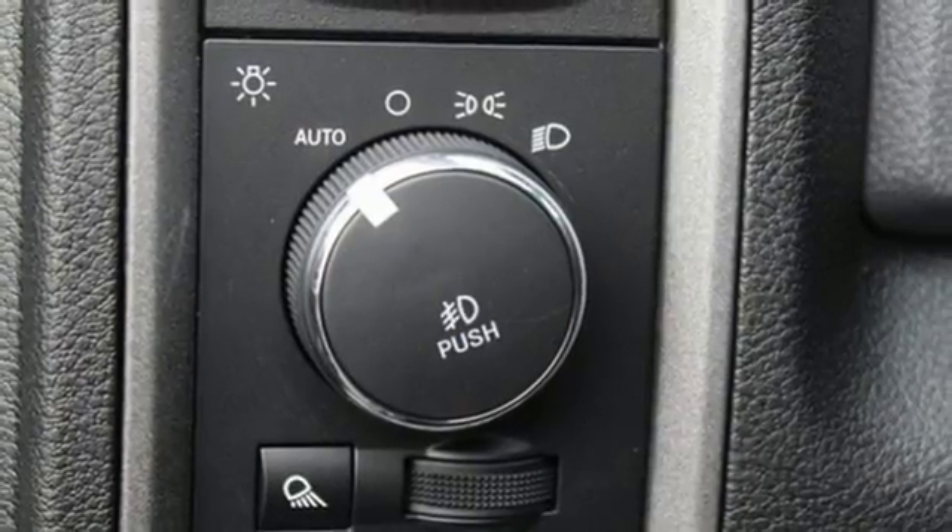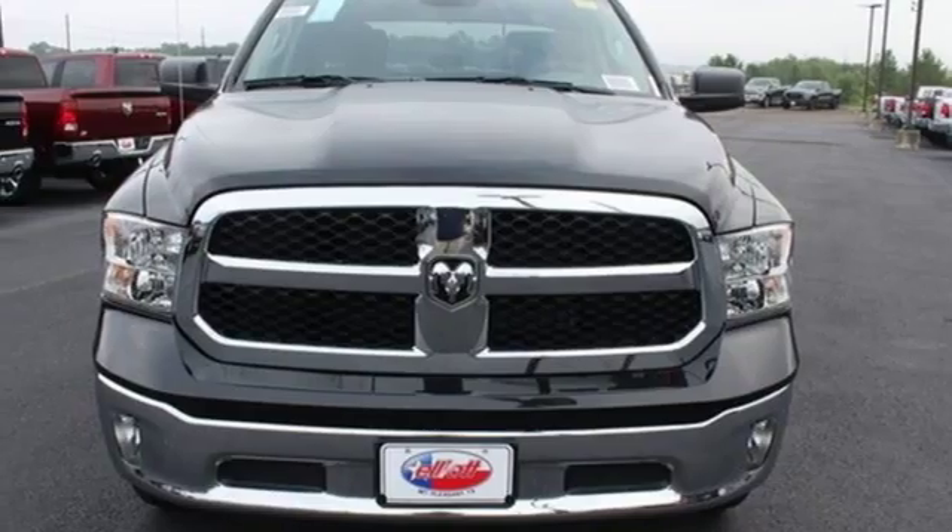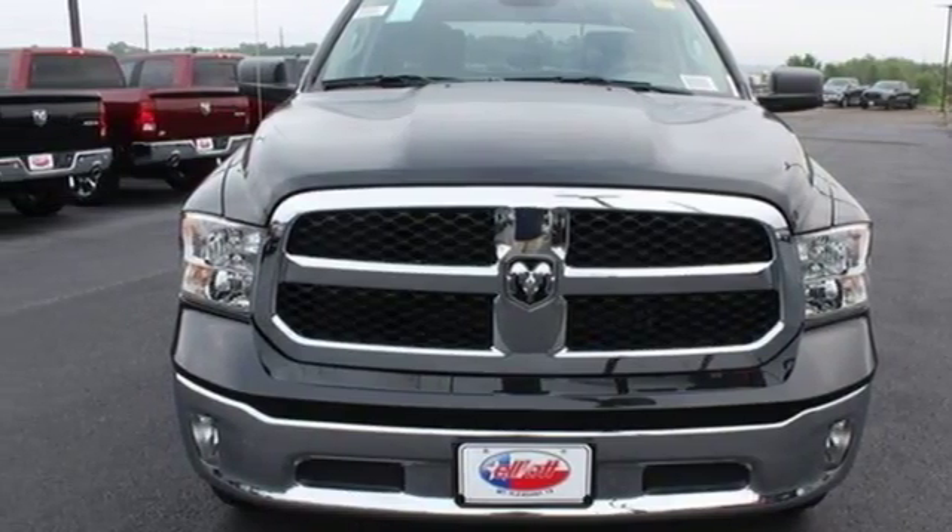Air conditioning, automatic transmission, pearl coat paint, electronic shift on the fly, and V8 engine. Experience it for yourself today.